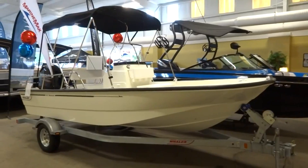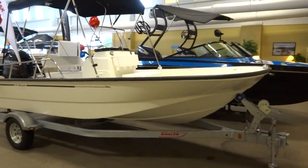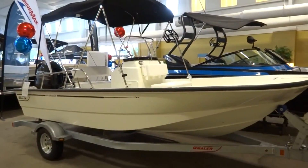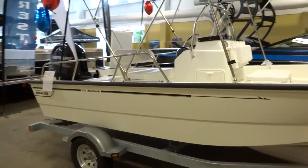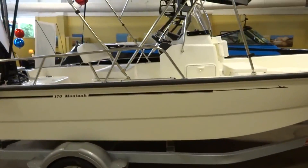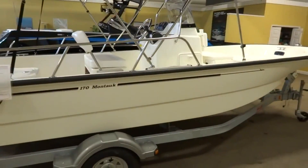Hi guys, this is Warren with MarineMax in Beaufort, Georgia, and this is the 170 Montauk by Boston Whaler. This is the number one selling Boston Whaler of all time. It's a great boat and it's very versatile for all different types of situations.